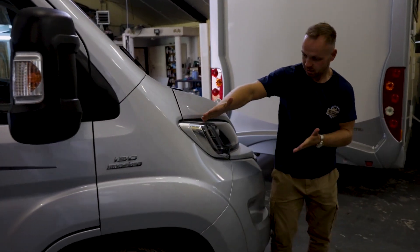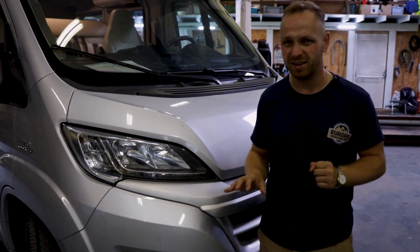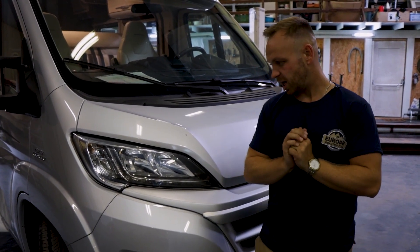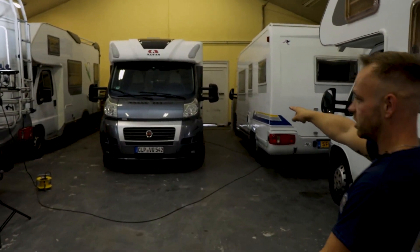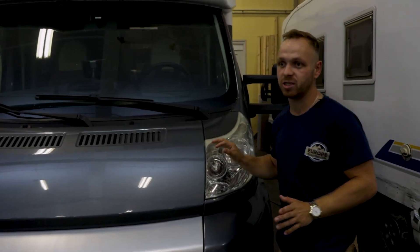You can see the front here — if you know a couple of Fiats, you can tell this is the newer edition; I think they started in 2015. We can do a little turnaround, and behind us is the 2013 edition of an Adria, so you can clearly see the difference in the headlights.